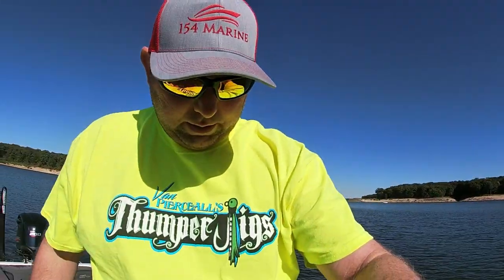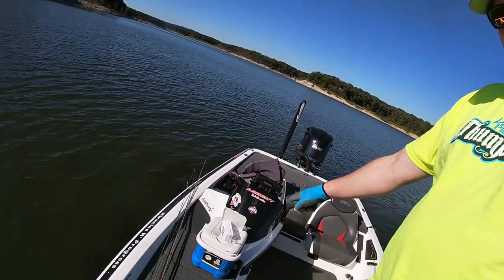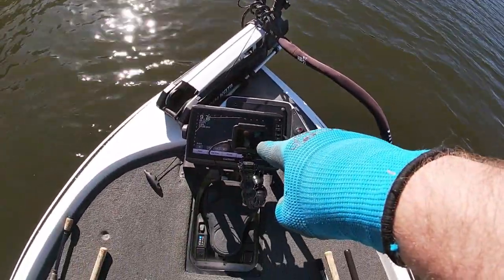Hey everybody, we're back. We're here at Mark Twain Lake. It's October the 17th, I believe. We're going to hit some brush piles again. We've got some minnows right down here. I'm going to give you the live scope view on the GoPro today. Sit back, relax, and enjoy the video.